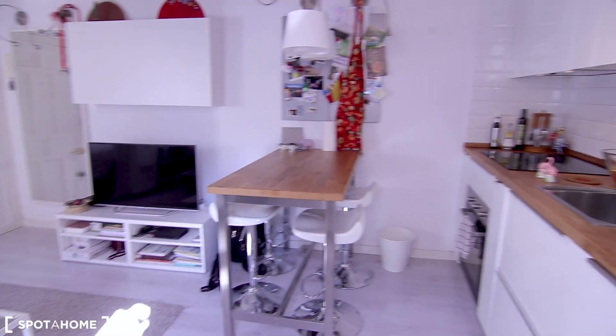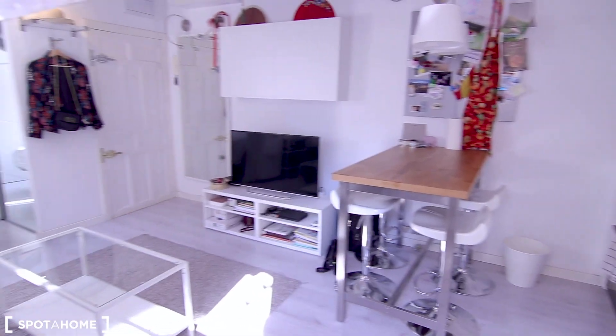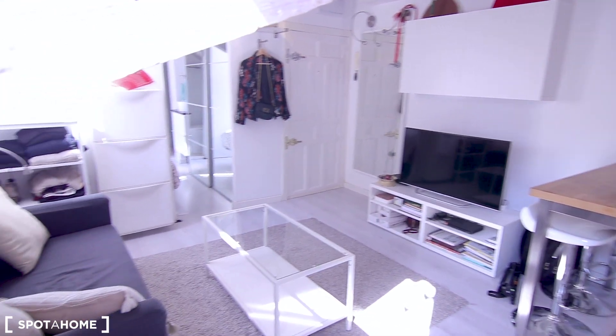Let me show you around. Let's start with the living room and the kitchen — as you can see they're both in the same room, and there's actually a lot of natural light, it's so bright in here.